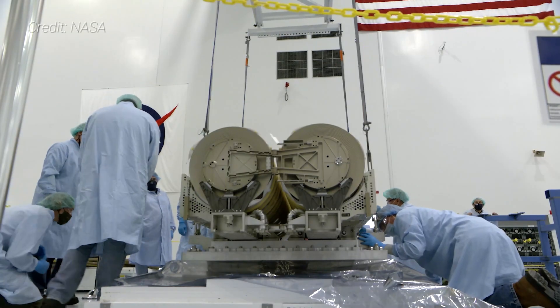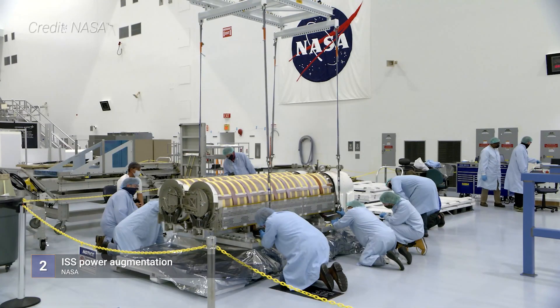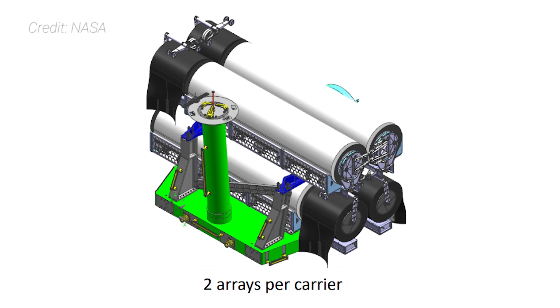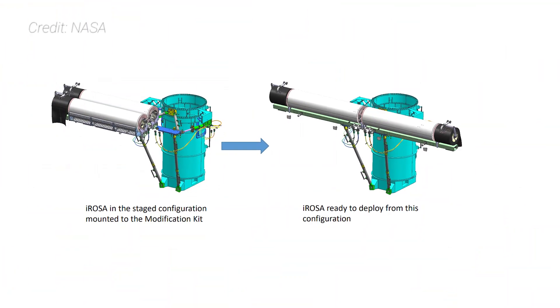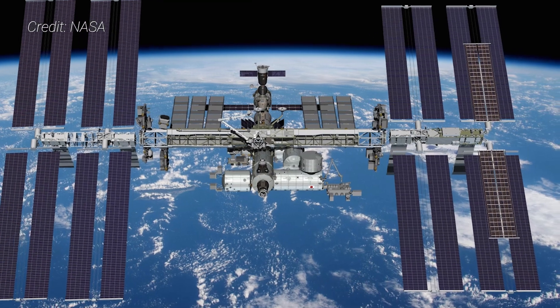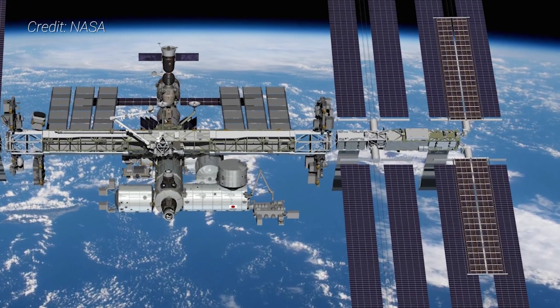The most notable item included in the CRS-22 manifest is a pair of ISS rollout solar arrays, also called I-ROSA. Once at the outpost, the robotic Canadarm-2 is set to remove the I-ROSA container — which has a total mass of about 1,380 kg — and move it to a staging location for spacewalking astronauts to attach them to two solar array wings on the P-6 truss segment, located on the far port side of the space station's integrated truss structure.